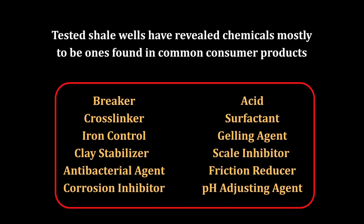And while companies are not required by law to reveal every single chemical used in the fracking process, tested shale wells have revealed chemicals mostly to be ones found in common consumer products like disinfectants, cosmetics, food, and pharmaceuticals.